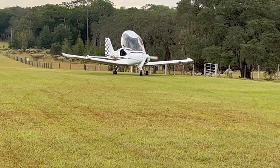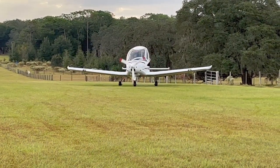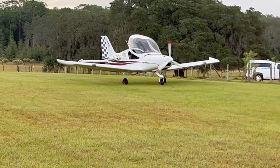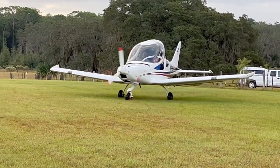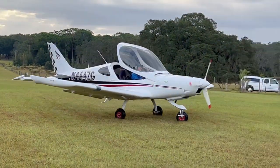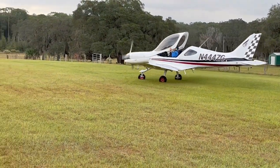The Bristels have a steerable nose wheel, which means if you should lose a brake, you still have full control on landing. The Bristels are also very strong — they have a VNE of 157 knots, are all metal, and built strong.